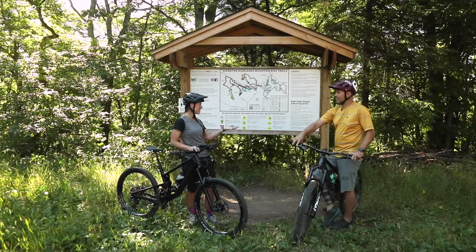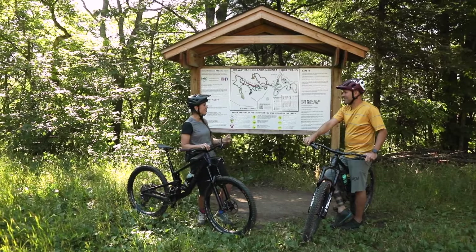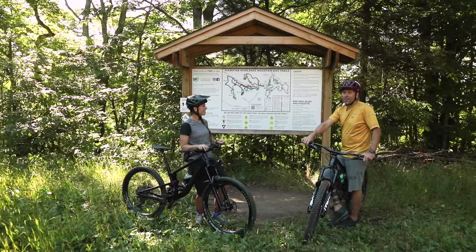Today I have a riding buddy, Travis Anderson, Director of Tourism Sault Ste. Marie. Travis, are you going to show me around the trails today? Absolutely, let's go!